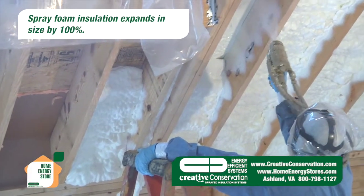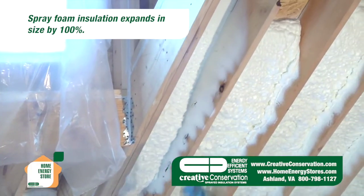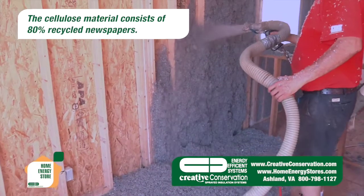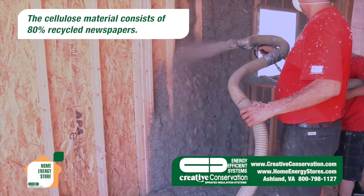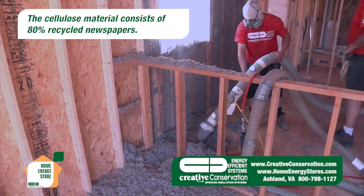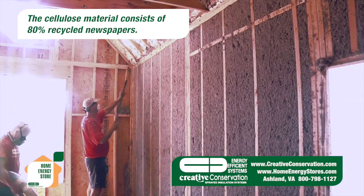Spray foam insulation is sprayed on the underside of the roof deck to create an unvented attic. Cellulose is sprayed in the wall cavities, shaved, vacuumed, and recycled in order to create an energy efficient wall system.